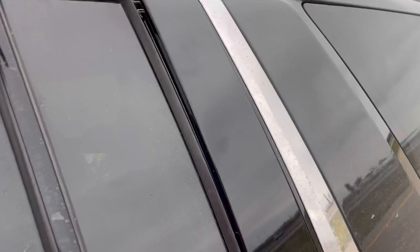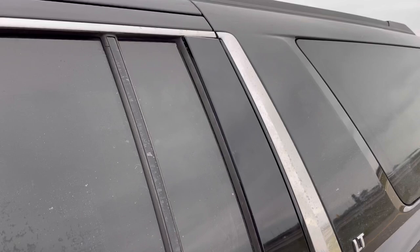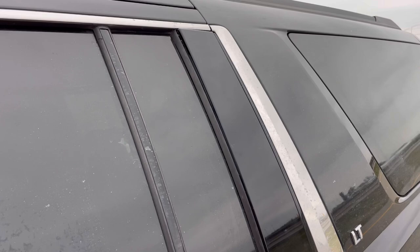We just had to pull over because Lindsey says she saw something flapping in the wind on the car. We got a piece of trim coming off and I can't get it back on — looks like we're missing a clip or something. So we're going to have to drive with it as is and hope it doesn't fly off. At the next stop we'll get some tape and try to tape it on until I can do a repair. The joys of road trips, right?